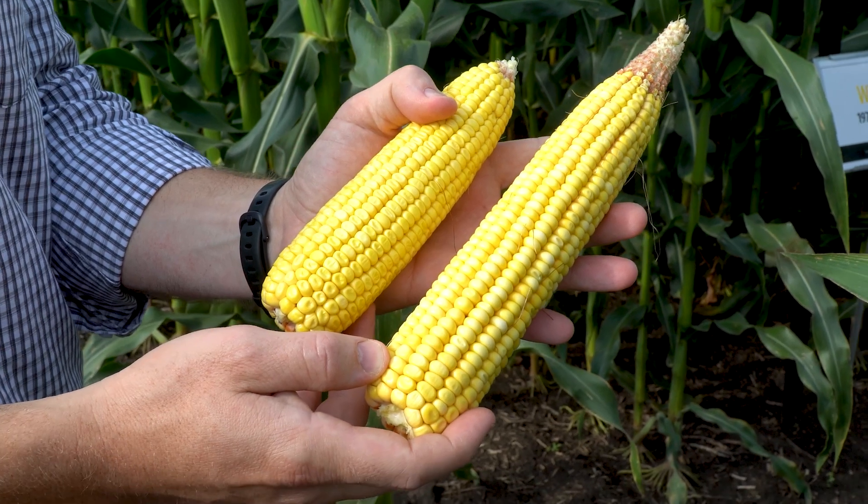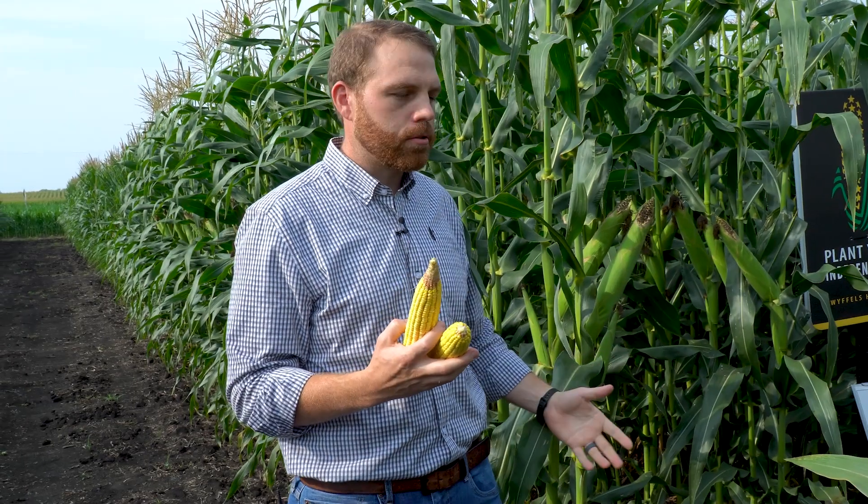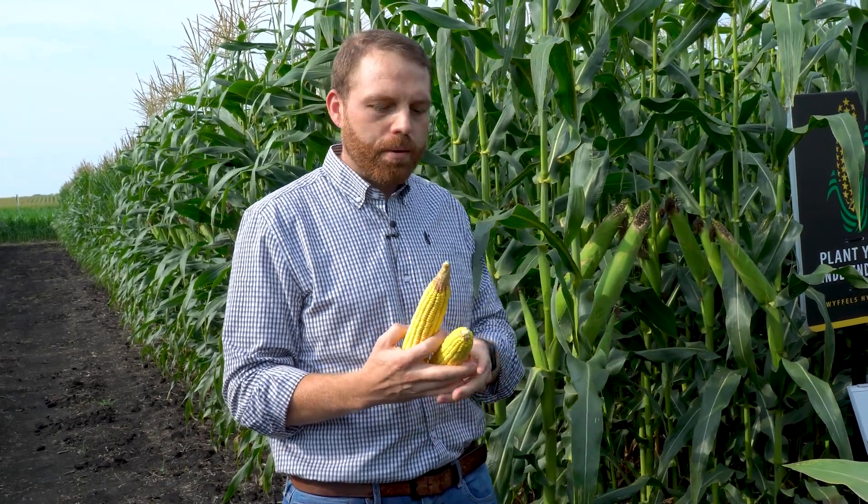...the early 70s, our average plant population was 18 to 20,000 plants per acre. Today we're pushing 35 to 38,000 plants per acre. So that's the big difference. If you put this hybrid at 35,000 plants per acre, it just doesn't have as much stress tolerance — the stalks and roots aren't going to hold up. That's really where we've gotten a lot of the big advancement in modern hybrids today.